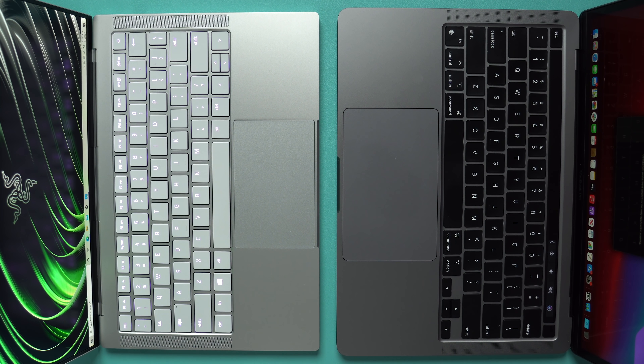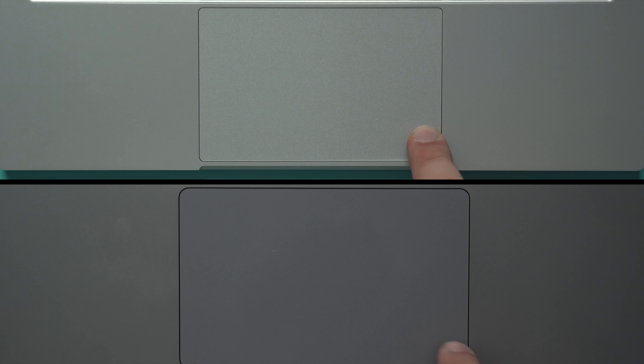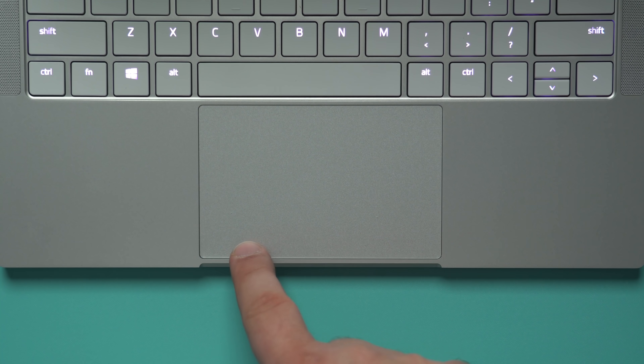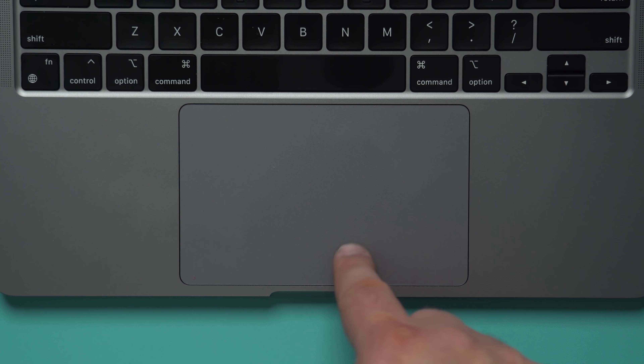The keyboard area is similar to that of the MacBook Pro. There are speaker grills on both sides of the keyboard, and the speakers sound really good on each computer. Each machine also has a relatively large trackpad, though if you compare them side by side, the MacBook makes the RazerBook's trackpad look relatively pedestrian because this trackpad is just gigantic.